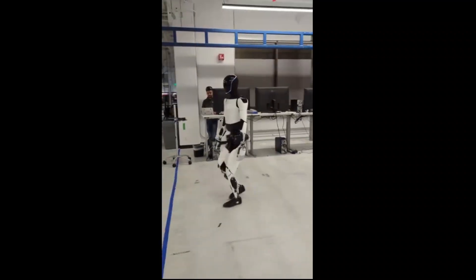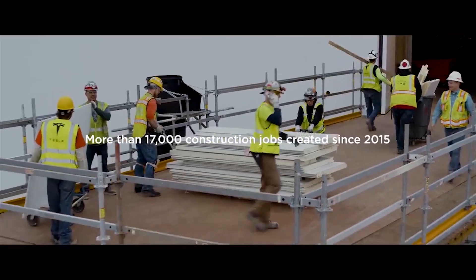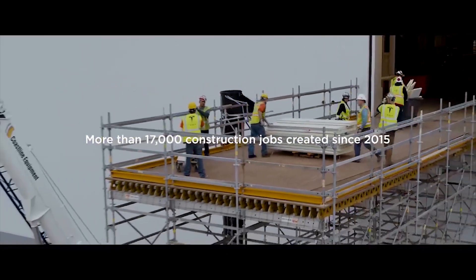The robot is being designed to help eliminate dangerous, repetitive, and boring tasks for humans. Musk has also said that the first production versions of the technology will work in Tesla's factories.